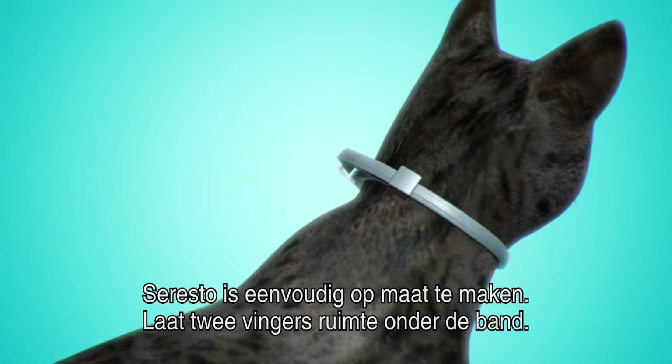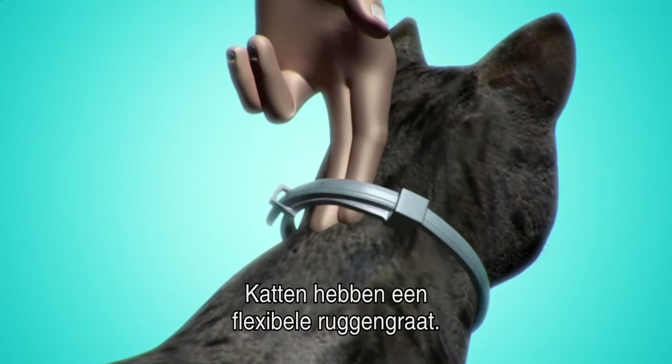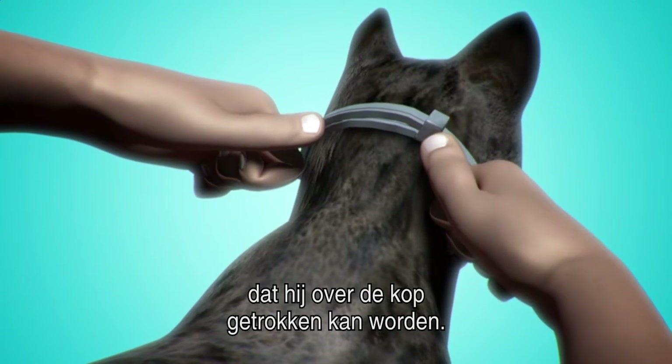Soresto can be easily fitted using two fingers beneath the collar to ensure it is not too tight. However, cats have very flexible spines, so to ensure that Soresto is secure and not too loose, it should not be possible to pull the collar over the head of the animal.